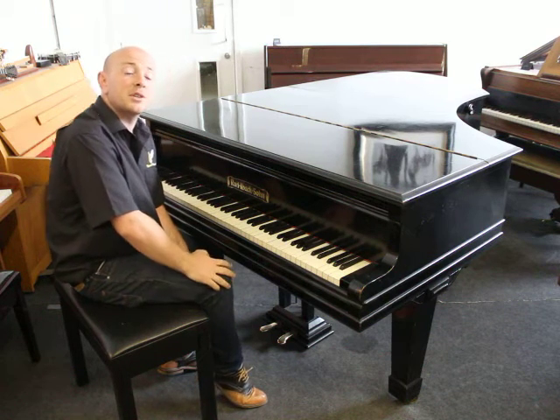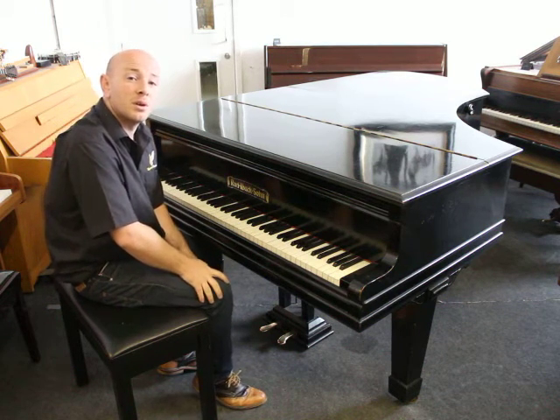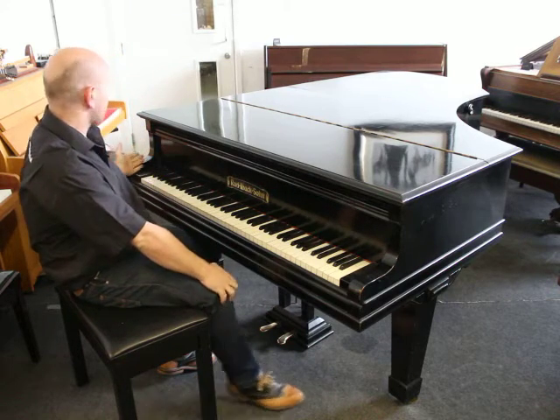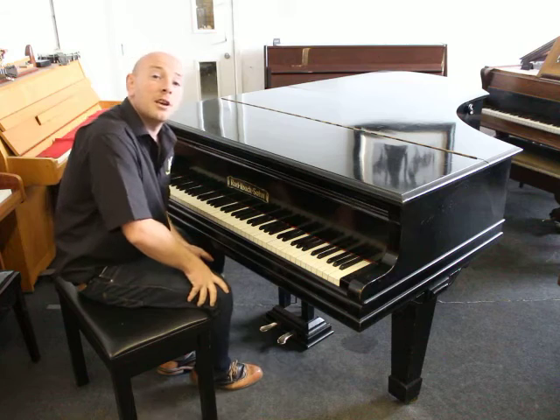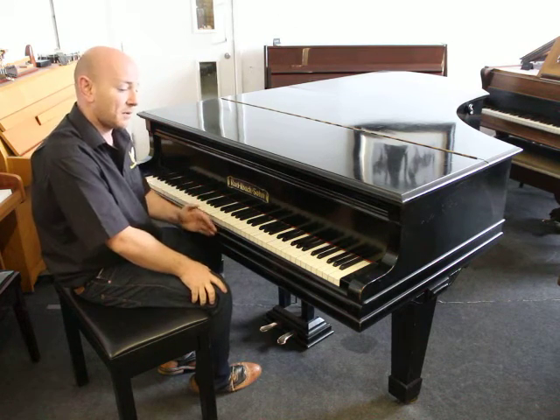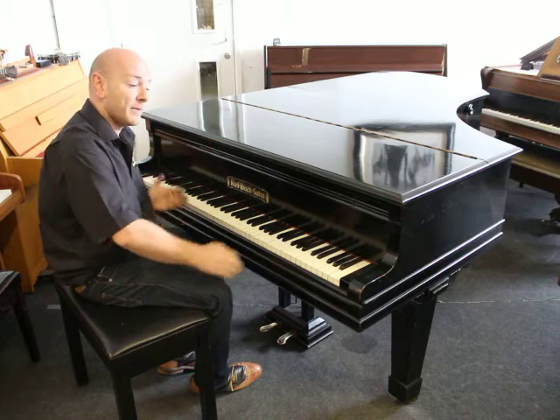Hello folks and thanks for watching. We are Sherwood Phoenix Pianos, www.sherwoodphoenix.co.uk is our website. This is an IBAC and Sound Boudoir Grand Piano, 6 foot 8 inches long from the front of the keyboard to the back of the tail and 5 foot wide.